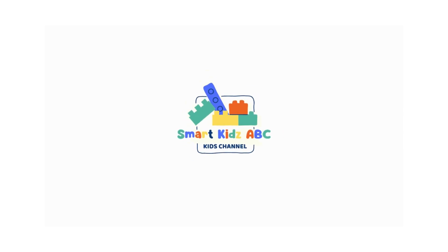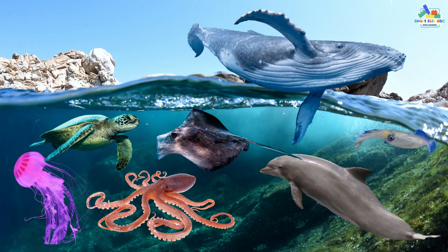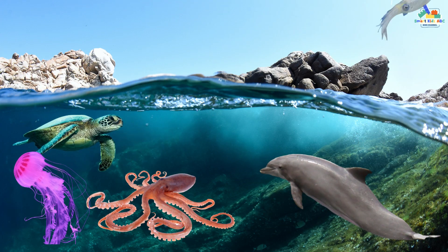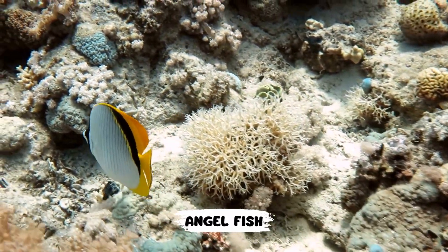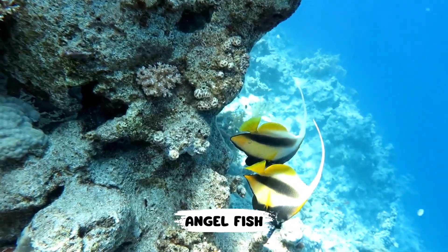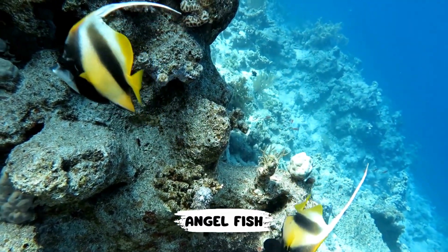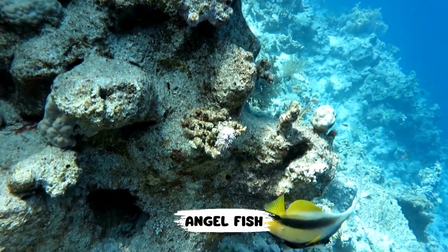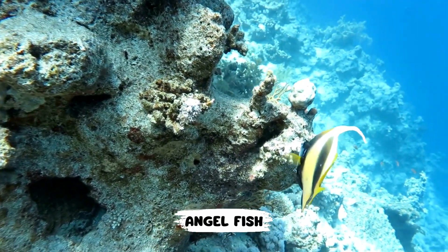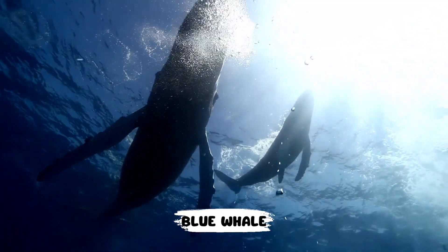Smart Kids ABC. A: Angelfish. B: Blue Whale.